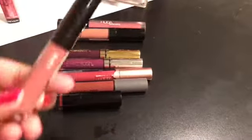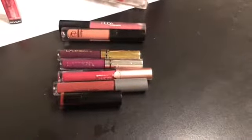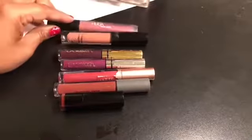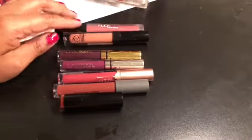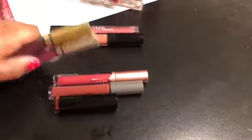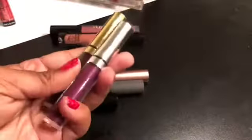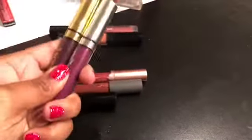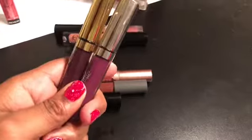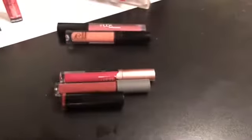This liquid lipstick from Makeup Forever I never use — the color is not my favorite so I think I'm going to get rid of this. This one from Huda Beauty is one of my absolute favorite liquid lipsticks so I'm not going to get rid of that. I just got this one two days ago so I'm not getting rid of that either. These two I'm going to put into a makeup basket and see if I use them, and if I don't within the next two months I will declutter them along with the Smashbox liquid lipsticks.